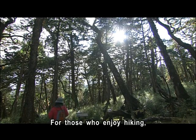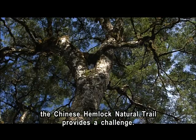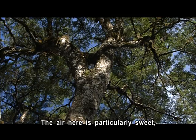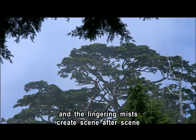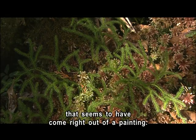For those who enjoy hiking, the Chinese Hemlock Nature Trail provides a challenge. The air here is particularly sweet, and the lingering mists create scene after scene that seems to have come right out of a painting.